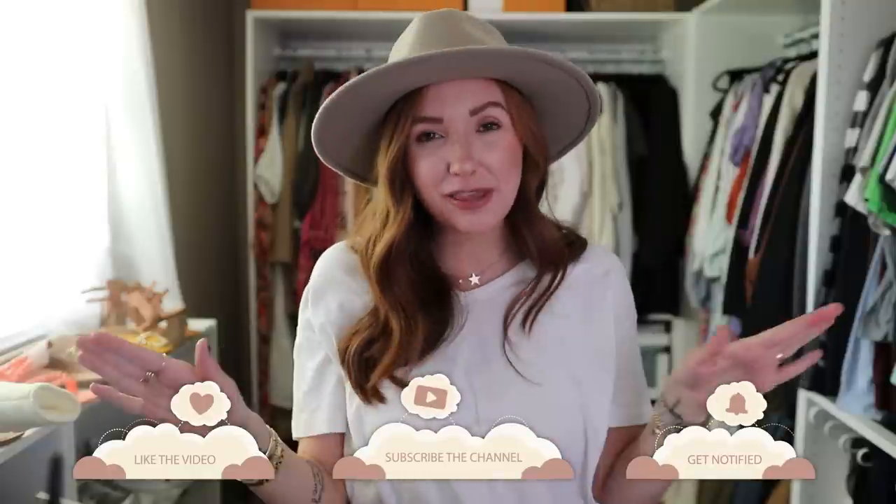Alright guys, I stuttered and stammered and struggled through this video but we are finally done! Thank you guys so much for watching. Don't forget to go below and click the subscribe button if you're new here. Everything is going to be linked in the description bar. Love you guys so much and I will see you in my next video.